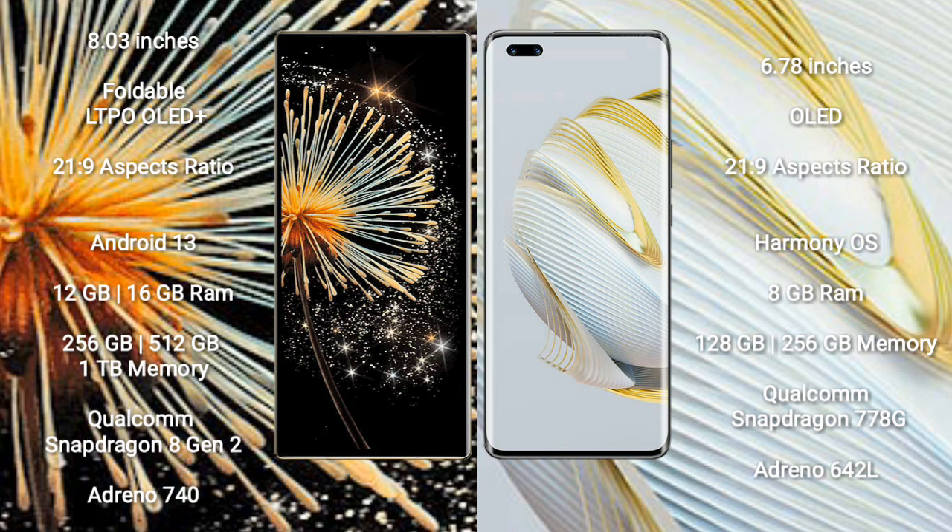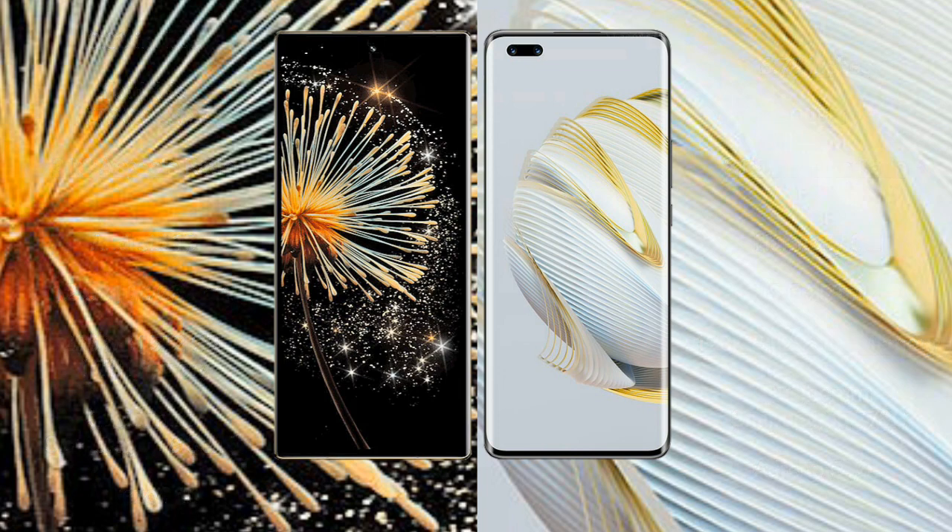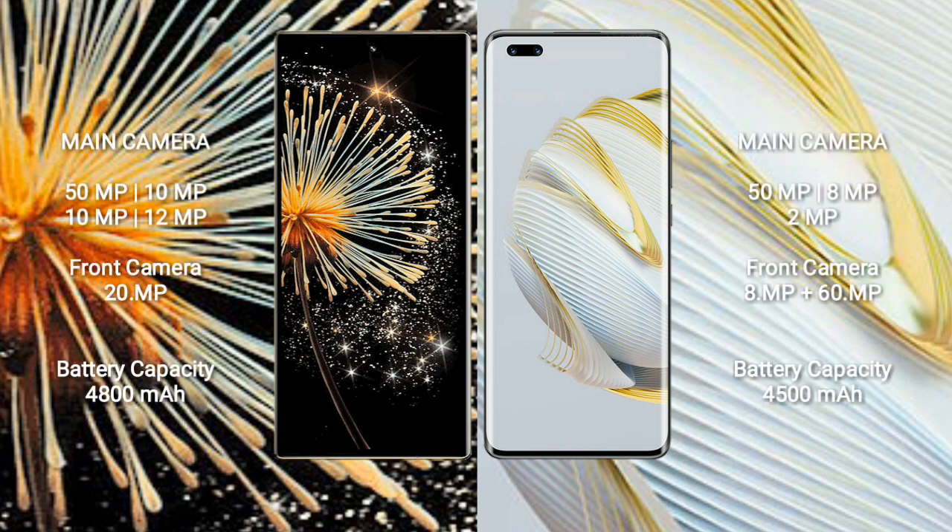Xiaomi Mix Fold 3 features a Qualcomm Snapdragon 8 Gen 2 processor and Adreno 740 GPU. Huawei Nova 10 Pro comes with 8GB RAM and 128GB or 256GB internal storage, with a Qualcomm Snapdragon 778G processor and Adreno 642L GPU.